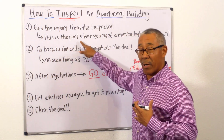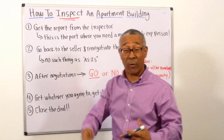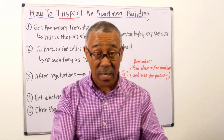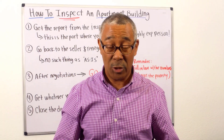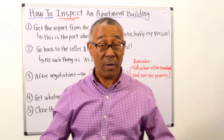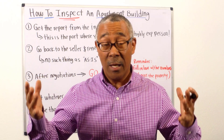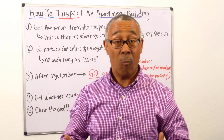In my opinion, this is the part where you need a highly experienced person to help you decipher what's important and what's not important — what are the landmines, what are the bullets, and what are some things you just don't care about. As a beginner, you probably can't make that determination, and you have so much money at stake. For most of our students, this is their largest financial investment they've made so far in their lives.